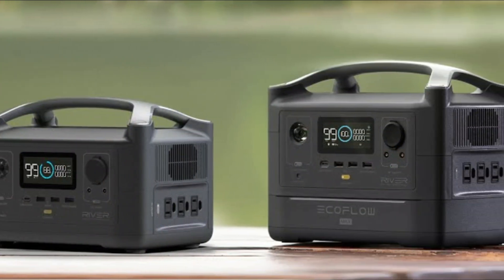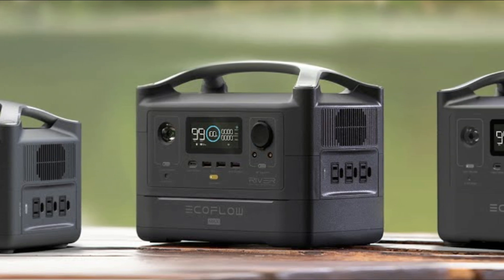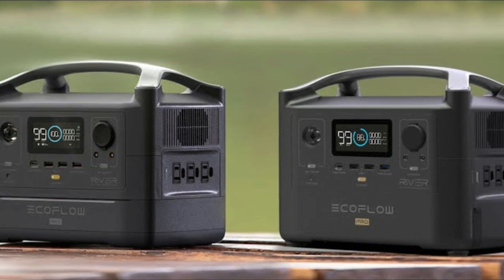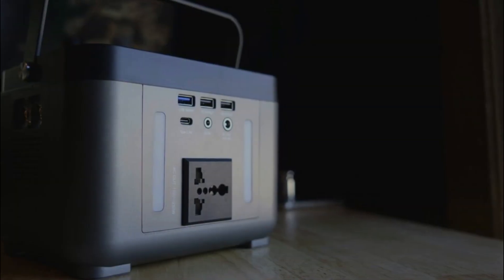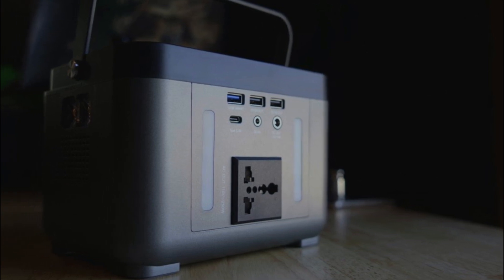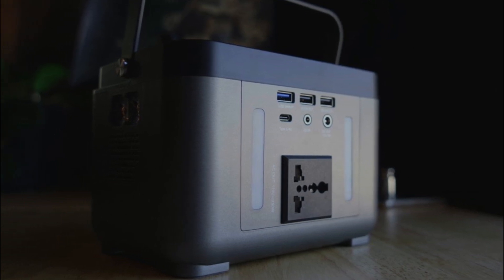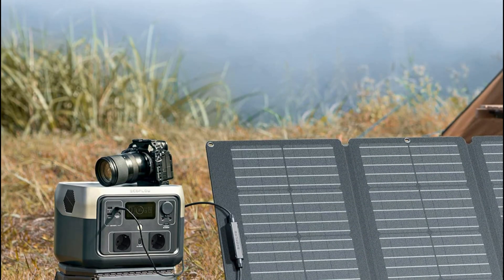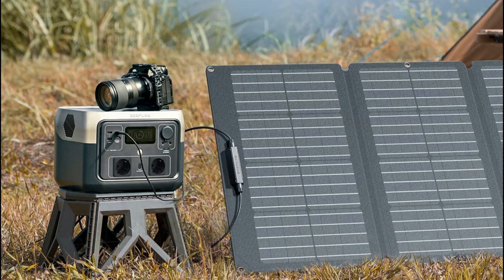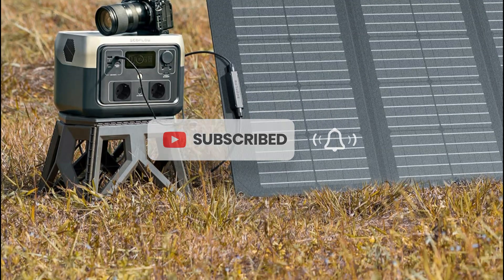Thank you for joining us today as we delved into the world of solar generators. We hope this video has provided valuable insights and helped you make an informed decision when choosing the best solar generator for your needs. If you enjoyed this content and found it helpful, don't forget to like this video and subscribe to our channel for more exciting updates on the latest renewable energy technologies. Stay tuned for our next video, where we'll be exploring another fascinating aspect of sustainable living. Until then, remember to harness the power of the sun and make a positive impact on our environment. Goodbye and see you soon!